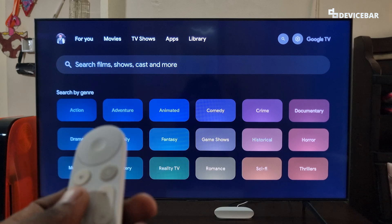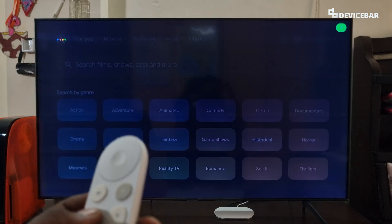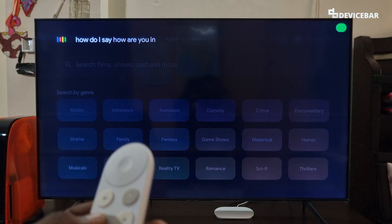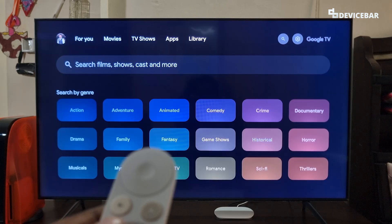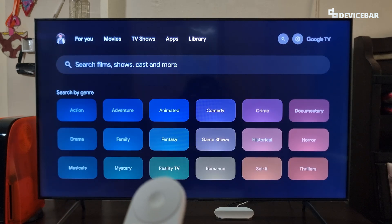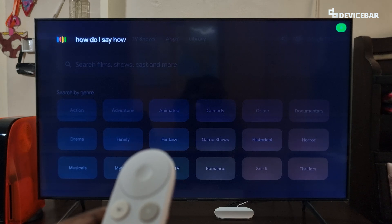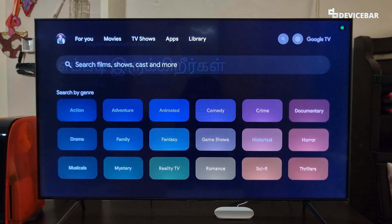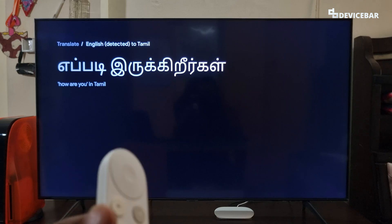The eleventh command is for language translations. We can ask like, 'How do I say how are you in Spanish?' — In Spanish, that's... and we get the translation along with the audio. How do I say how are you in Tamil? — In Tamil, that's... Nice.